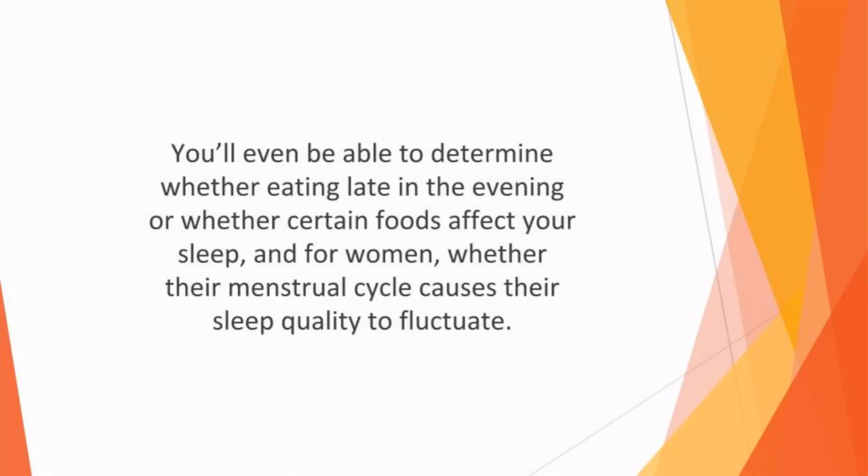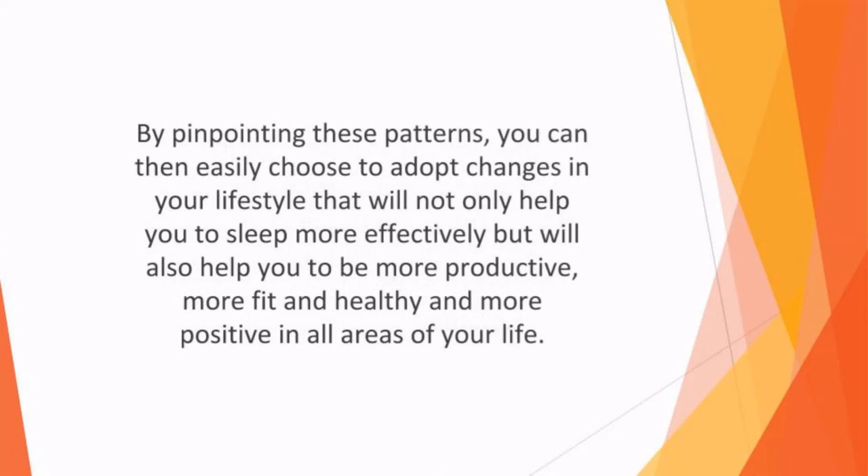You'll even be able to determine whether eating late in the evening or whether certain foods affect your sleep, and for women, whether their menstrual cycle causes their sleep quality to fluctuate. By pinpointing these patterns, you can then easily choose to adopt changes in your lifestyle that will not only help you sleep more effectively, but will also help you to be more productive, more fit and healthy, and more positive in all areas of your life.